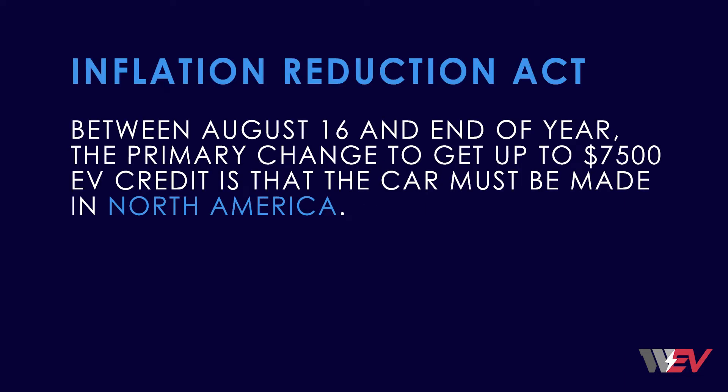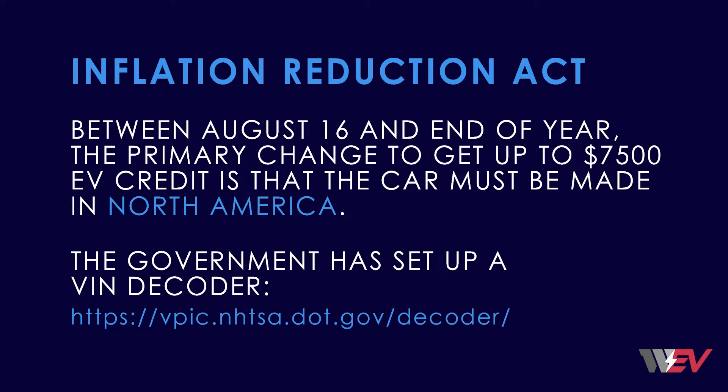Between August 16th and the end of this year, the primary change to get the up to $7,500 EV credit is that the car must be made in North America. The government has set up a VIN decoder for buyers to check if the car they are interested in qualifies. Unfortunately, approximately 75% of the EVs in the market no longer qualify for the tax credit.